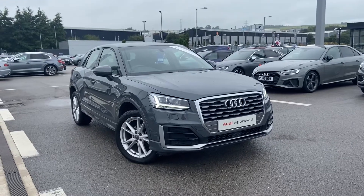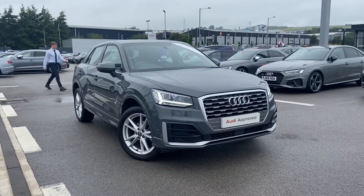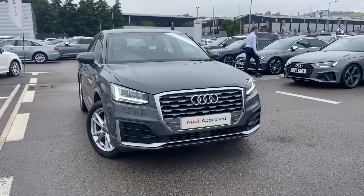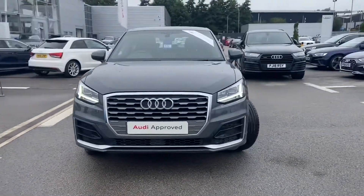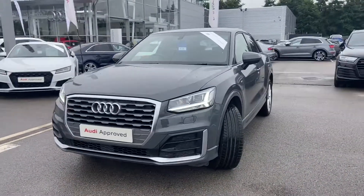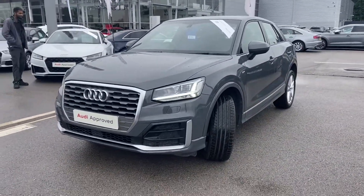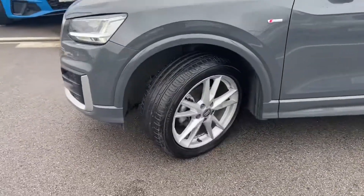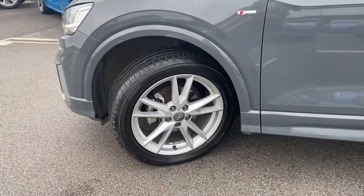Hi and welcome to Blackburn OD. My name is Fiona and today I'm going to be giving you a quick tour of this OD approved Q2 S line. It gives 116 PS. We have LED headlights as well as LED rear lights and dynamic rear indicators. 18 inch 5 spoke design alloy wheels.